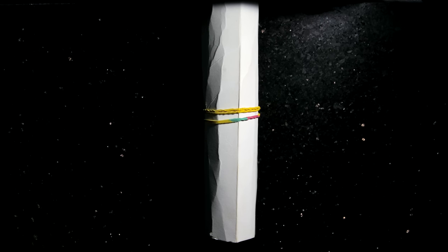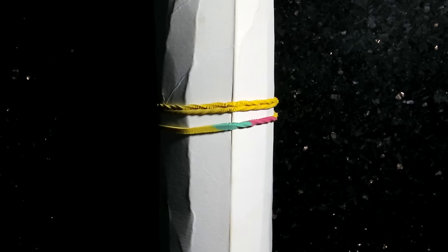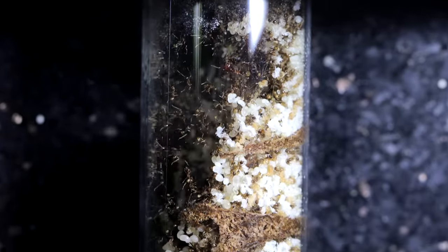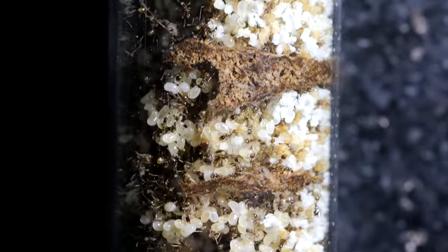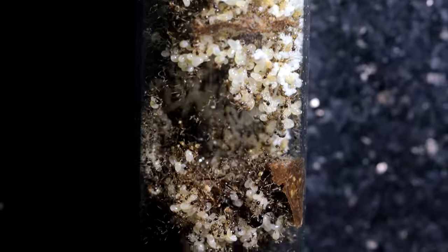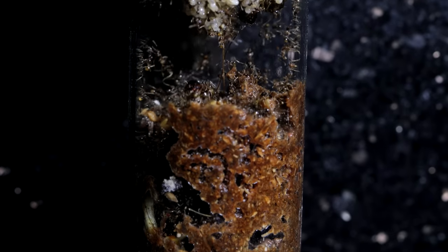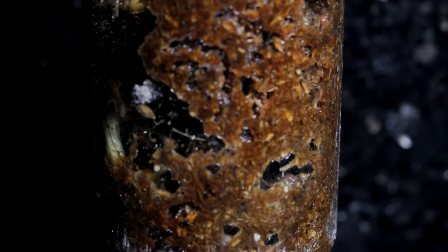I don't check on the ants every day in hopes of giving them as much privacy as possible, but this time when I opened the nest, this was what I saw. The test tube walls were completely plastered with brood. All I see are ants and brood within this test tube — the sheer number of ants in here is staggering. Chains of larvae, pupae, and eggs were draped around in a chaotic mass I rarely see in ants.